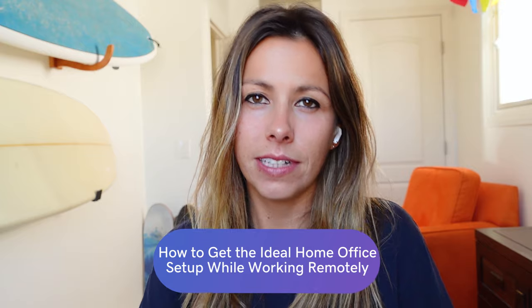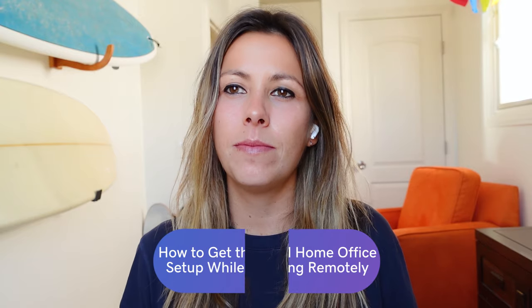COVID-19 is still flaring across the globe. It seems like we're all going to be stuck at home for some time, and for me, that's this office right here. So given this, it's a good idea to have a comfortable home office setup. And for some, working remotely might even become a long-term arrangement. So here are five useful tips on how to make sure that your home office is set up to keep you productive and healthy however long you need it.